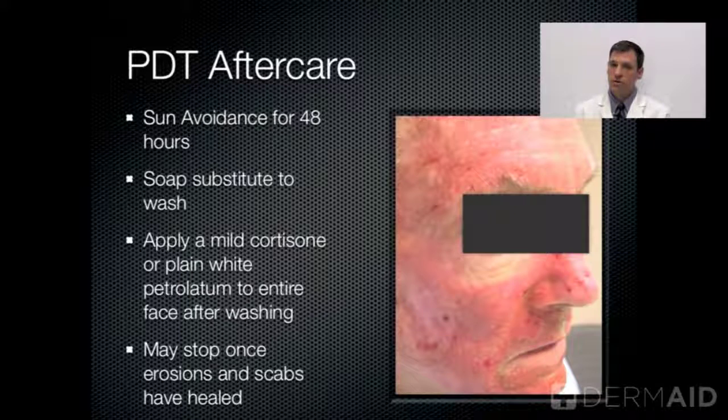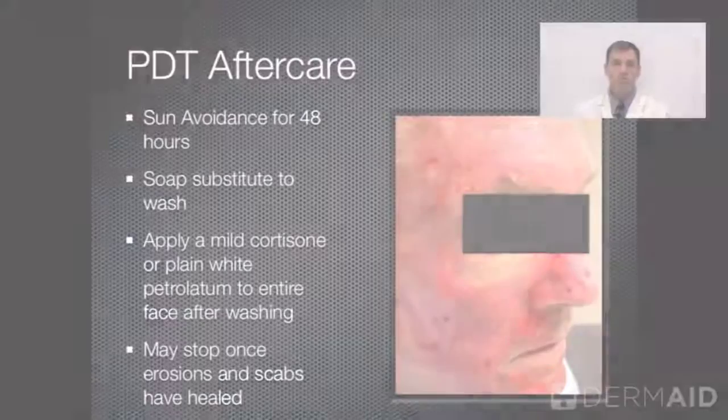Again, sun protection is really quite important with PDT therapy. You want to avoid sun completely, as well as avoid sitting by windows, as the UVA rays can penetrate window glass for a good two days. Soap substitute to wash, a mild cortisone, or something like...